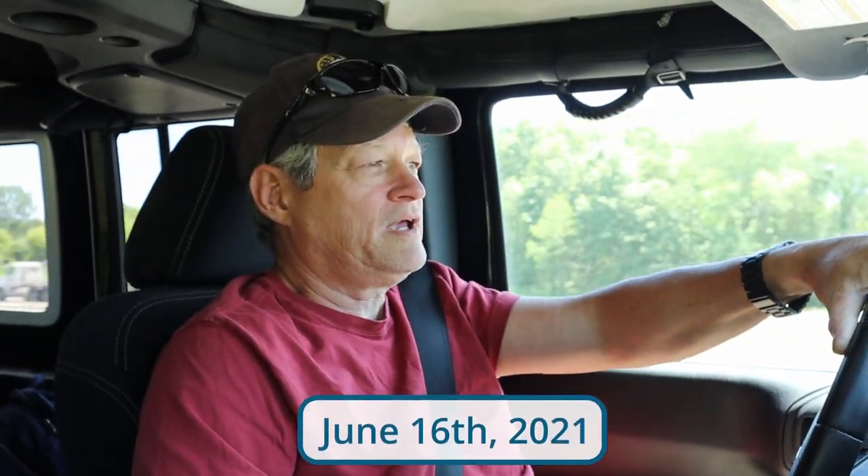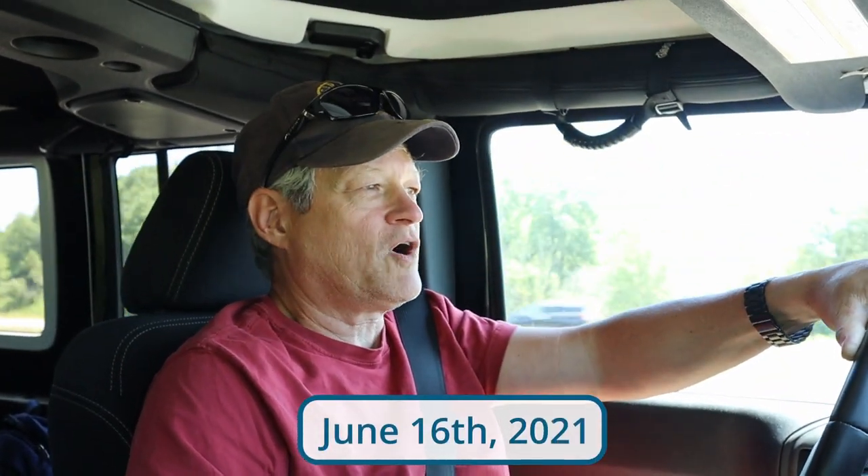Today marks our one-year anniversary of being full-time RVers. We're going to mark the occasion by taking a ride to Elkhart, Indiana to visit the RV Hall of Fame and Museum. This past year has been a lot of fun and I can hardly believe that we're still married.